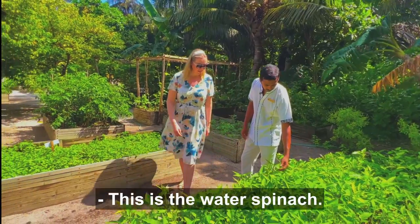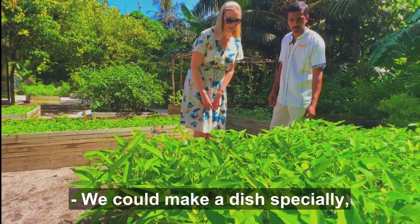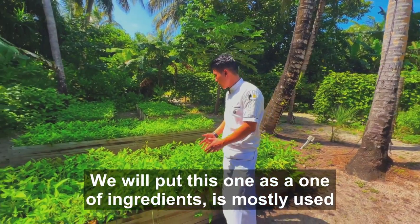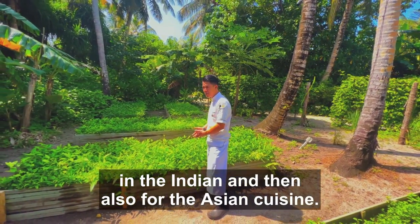This is the water spinach. We make it especially at the Melange kitchen. We will put this one as one kind of dish, mostly used in the Indian and also for the Asian cuisine.